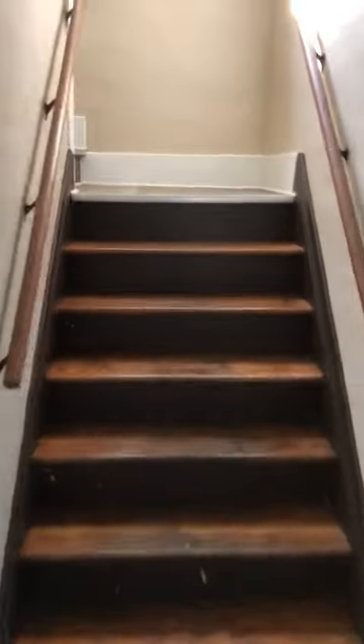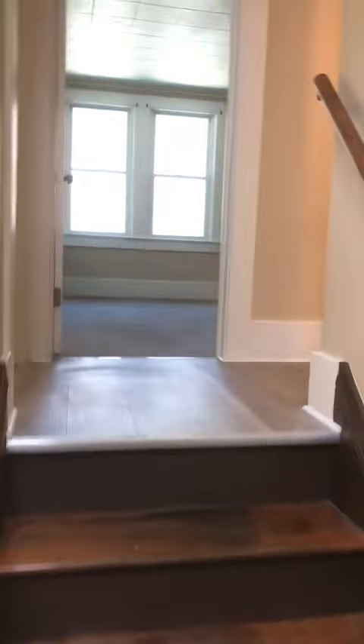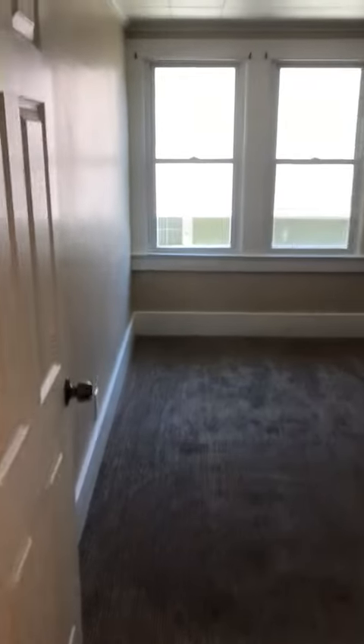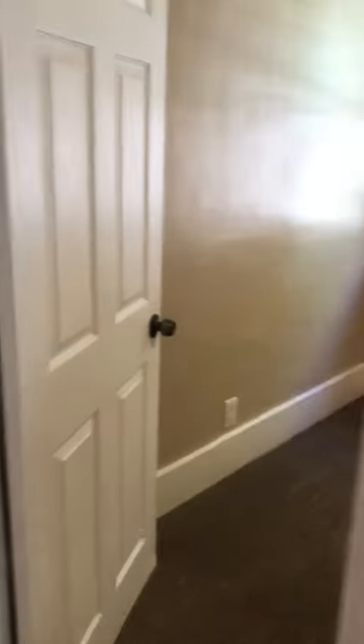Upstairs we have our two bedrooms and a bath. Straight through we have our first bedroom here. Turn right, our second bedroom.